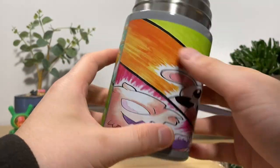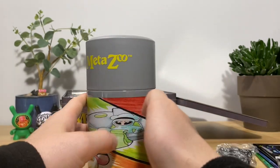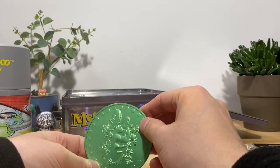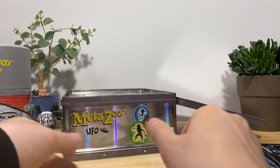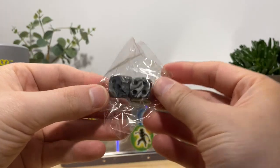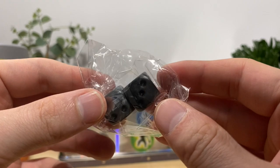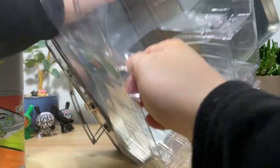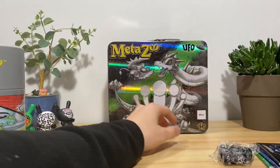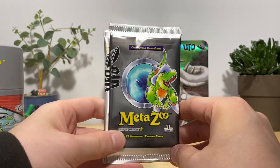I don't know if I want to bring a MetaZoo themed thermos anywhere in public, but I will say everything in here feels pretty legit. In Pokémon products they'll give you a coin that's just shitty plastic — this one is solid as hell. We also got some more dice that actually look really cool — I really like the pattern on them, these are just standard dice. And that is it — I can't get over how big that thing is.